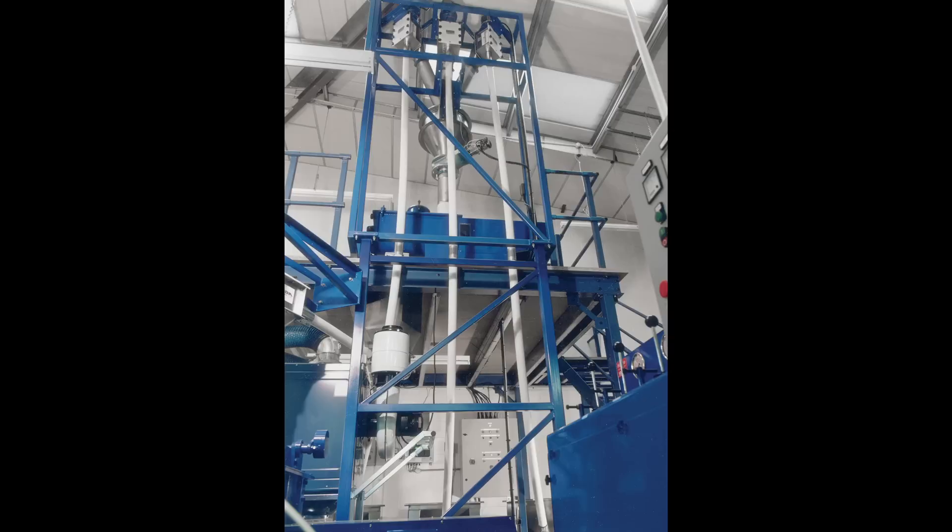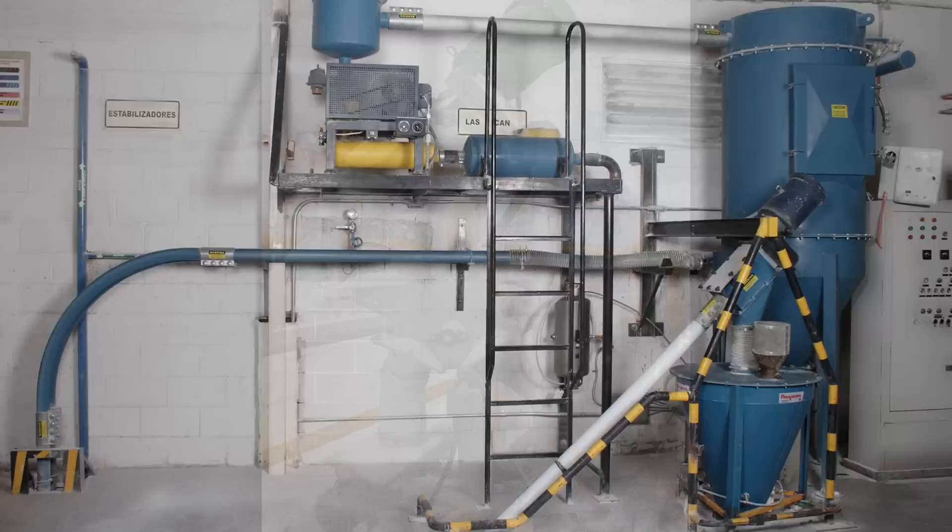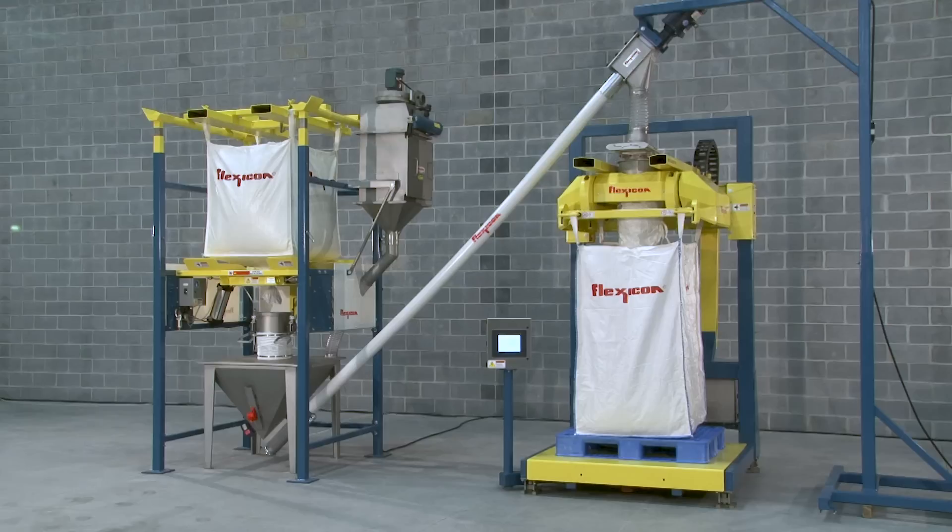Flexible in more ways than one, the screw and tube can be routed vertically, horizontally, or at any angle — over, under, or around obstacles — through small holes in walls or ceilings, conforming to your desired plant layout, and can convey material to or from exterior plant locations.